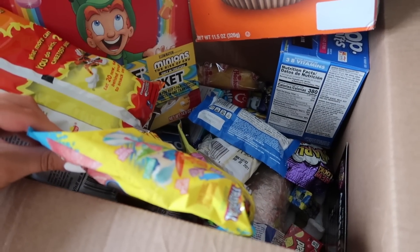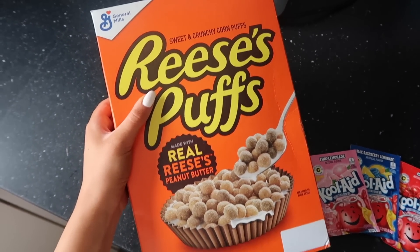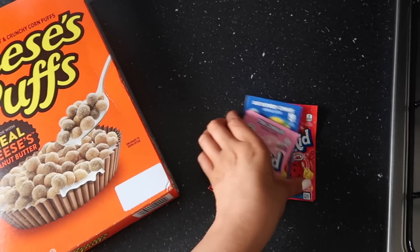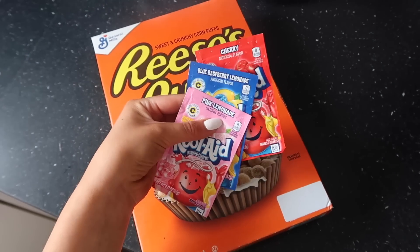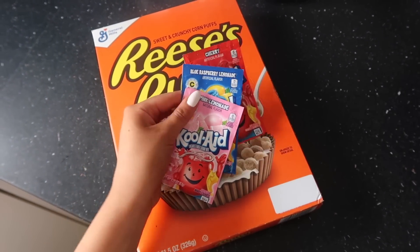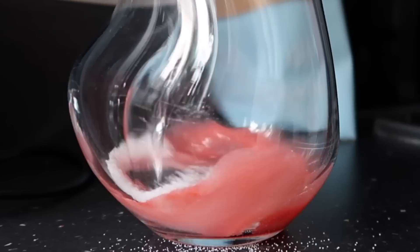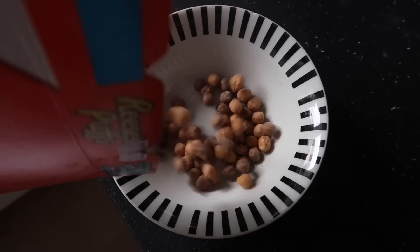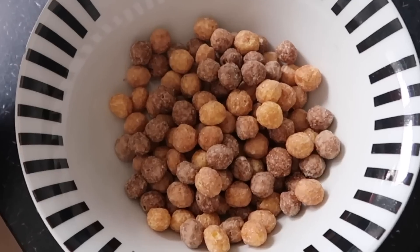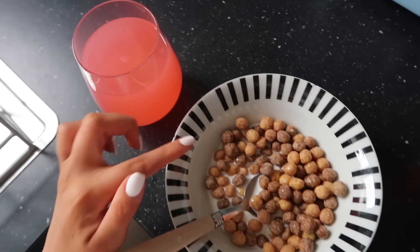First meal of today we are going to be having the Reese's Puffs cereal. It says it's made with real Reese's peanut butter and I love Reese's so I think I'm really going to like this. For drinks we've got some Kool-Aid — three different flavors: cherry, blue raspberry, and pink lemonade. I'm going to go for the pink lemonade one. I just have to add some water and sugar, add my cereal, and then some milk. It literally smells like pure peanut butter!